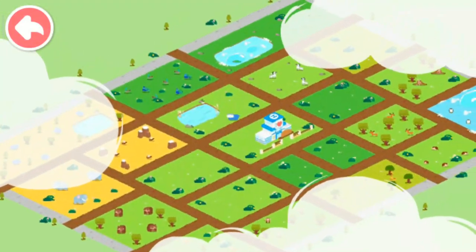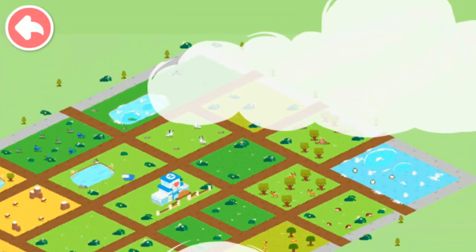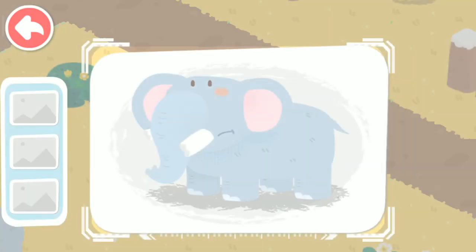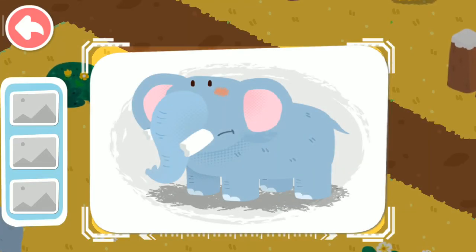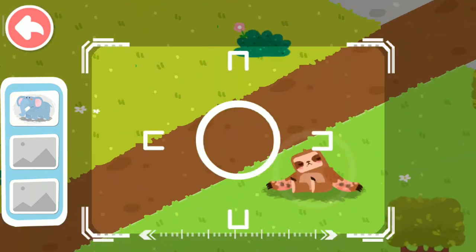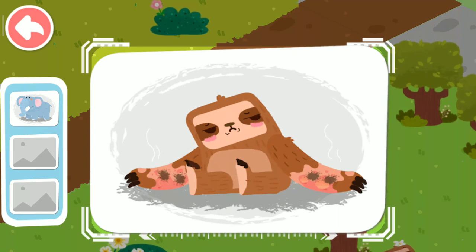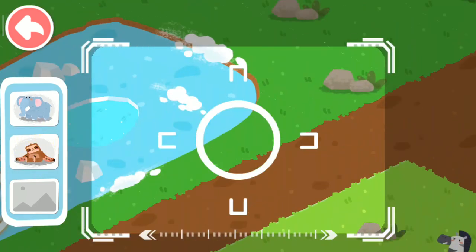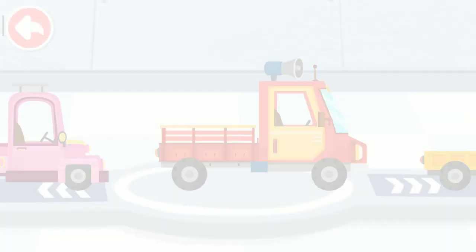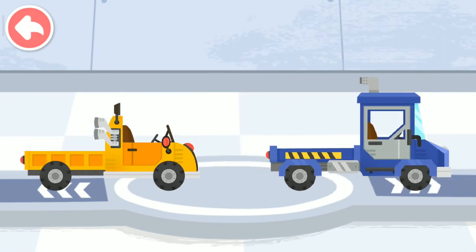Let's find out which animals also need our help. An elephant with broken tusks is found. A burned sloth is found. A frozen crocodile is found. Choose a truck and pick up the injured animals.